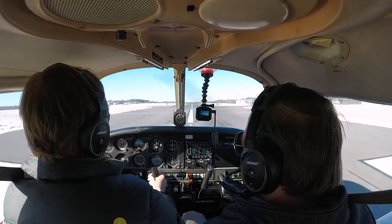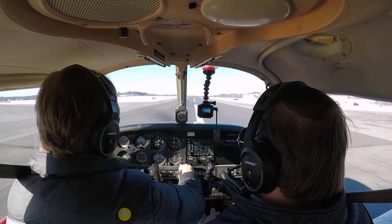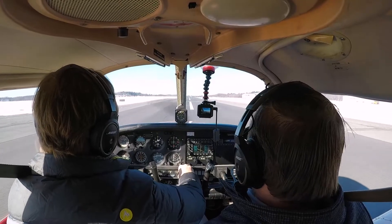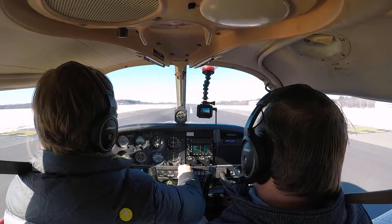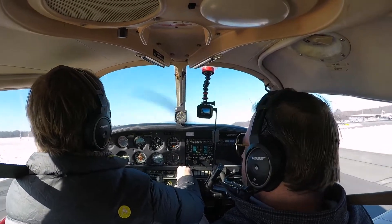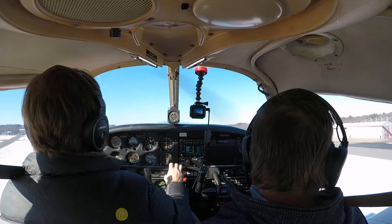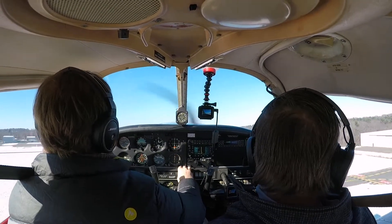Very good. Airspeed's alive. Right-hand throttle. Eyes out. 50 knots. You can release the brakes. Much more slippery now.